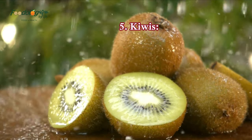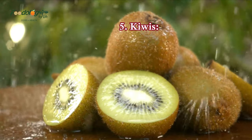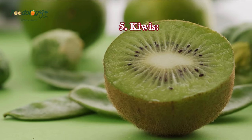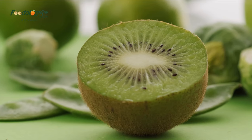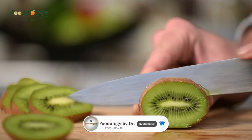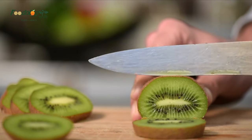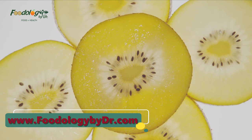5. Kiwis. A daily serving of kiwi can help manage mildly high blood pressure, a study suggests. People who ate 3 kiwis per day for 8 weeks saw a more significant reduction in systolic and diastolic blood pressure than those who ate 1 apple per day for the same period. The study authors note this may be due to the bioactive substances in kiwis. Kiwis are easy to add to lunches or smoothies. One cup, or 2 to 3 kiwi fruits, makes up one serving.